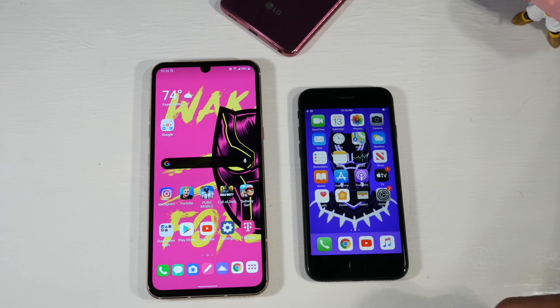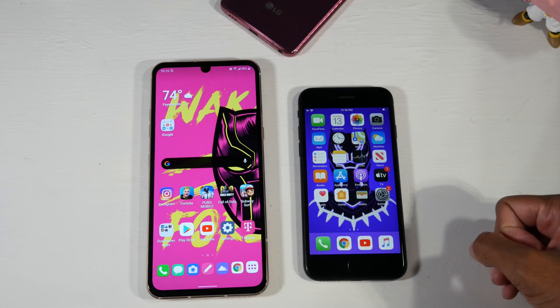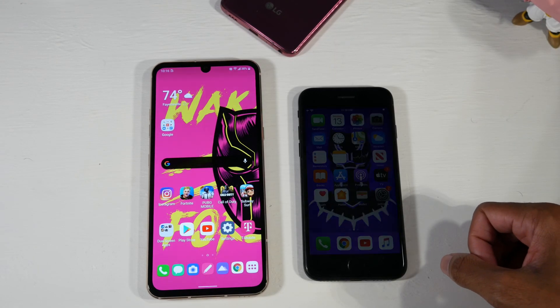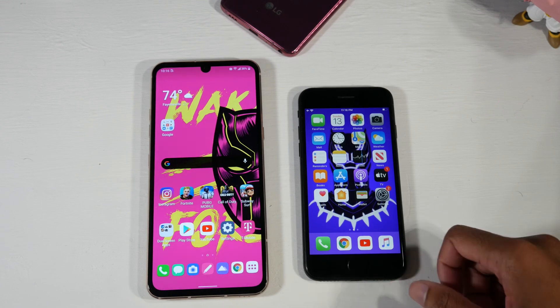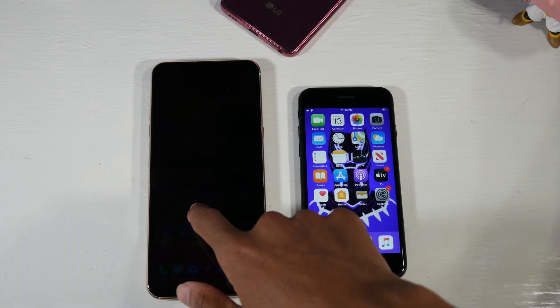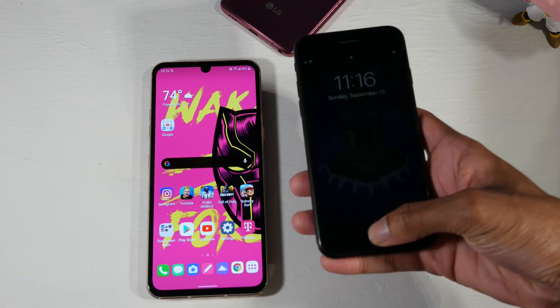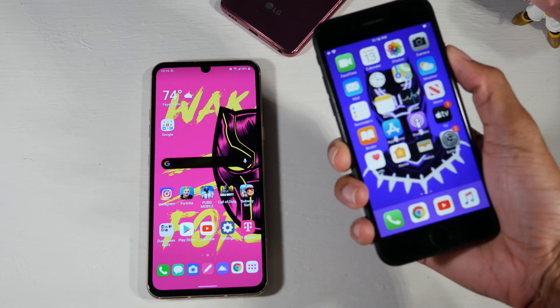From the front, there's no debate — the SE just looks super old with these huge bezels, which is kind of strange that Apple still went with this design. A lot of Apple fans don't really mind it, but as you can see, it is starting to show its age in 2020 with those huge bezels. You do have Touch ID on the SE, and as you can see, it works very fast.